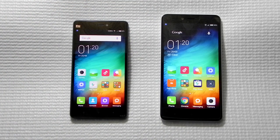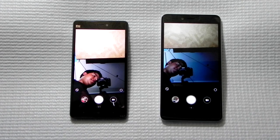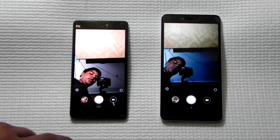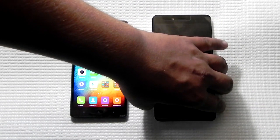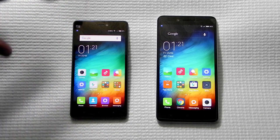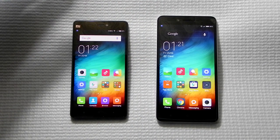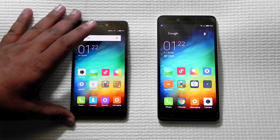The Redmi Note 2 also has expandable storage of up to 32GB via microSD. Both phones have 13MP rear cameras and 5MP front cameras. The Mi 4i's camera does lag behind the Redmi Note 2's rear camera, but the Mi 4i has a noticeably better front camera. The Redmi Note 2 has a single LED flash compared to the Mi 4i's dual-tone LED flash. The Mi 4i has a 3,120mAh battery giving around 4 hours of screen-on time, while the Redmi Note 2 has a 3,060mAh battery giving about 3.5 hours. The Redmi Note 2's battery is removable, unlike the sealed battery on the Mi 4i.